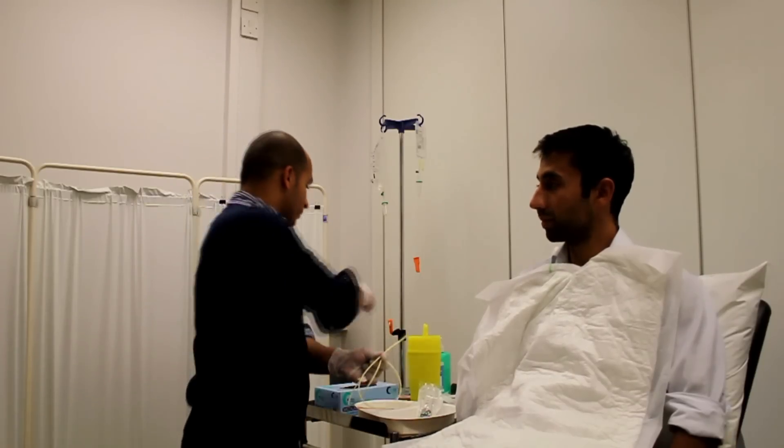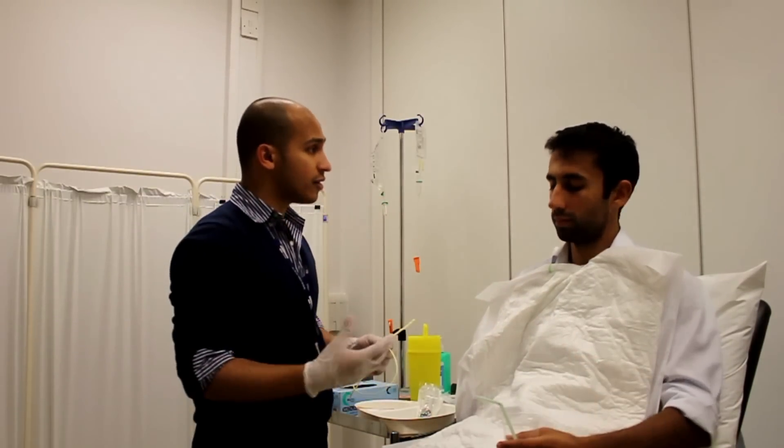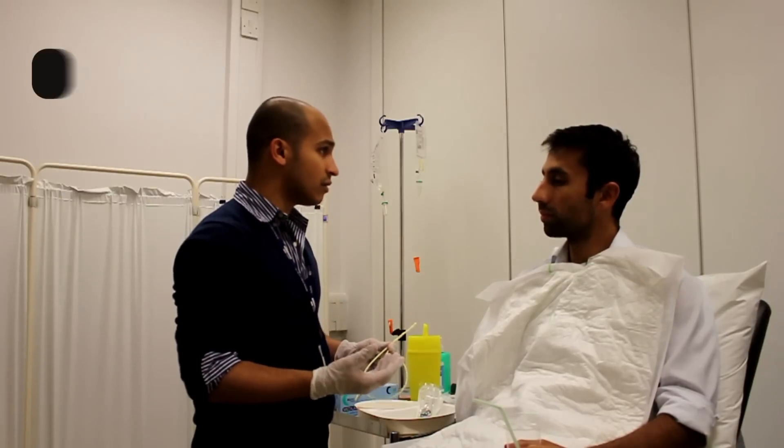Okay, Mr. Zalmay, I'm just going to give you a glass of water. If you just keep hold of it, and when I ask you, just take some continuous sips.